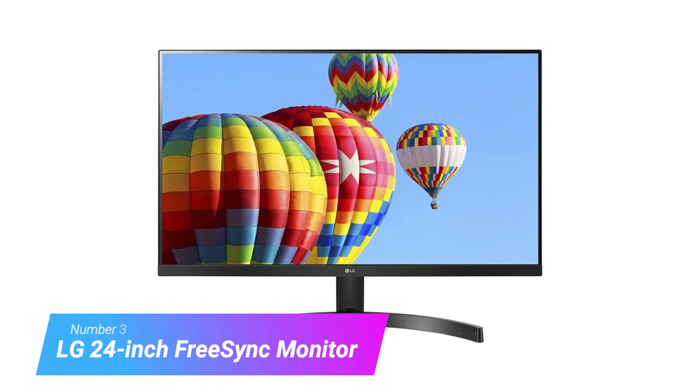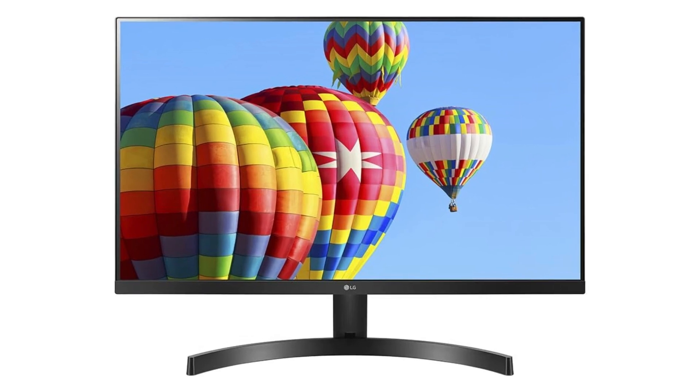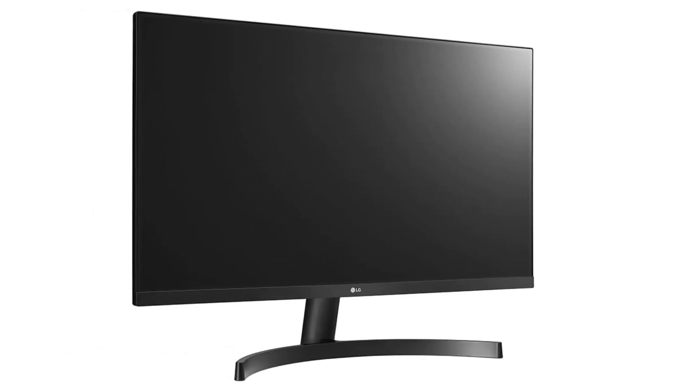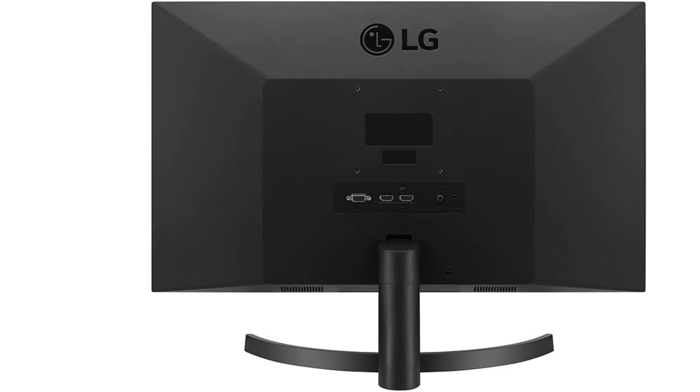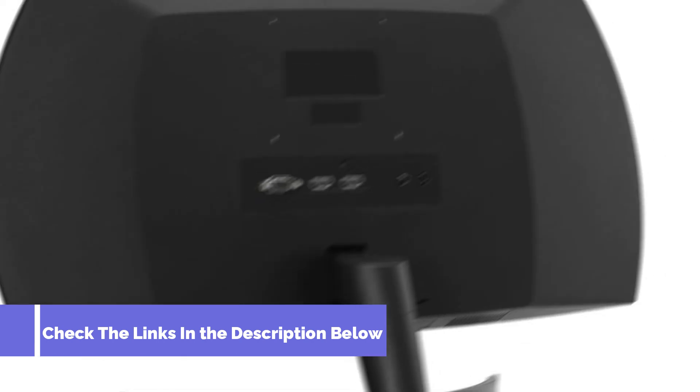Number 3: LG 24-Inch FreeSync Monitor. The LG is a solid, attractive general-purpose choice with some gaming perks. Though I'd hardly call it a gaming monitor, it has features for a good gaming experience, such as AMD FreeSync support, the ability to overdrive the response time, a 1ms motion blur reduction mode, and an optional center crosshair.